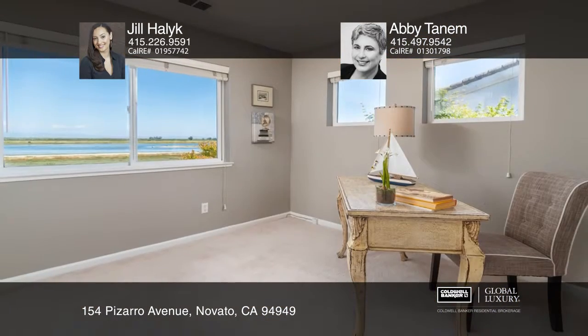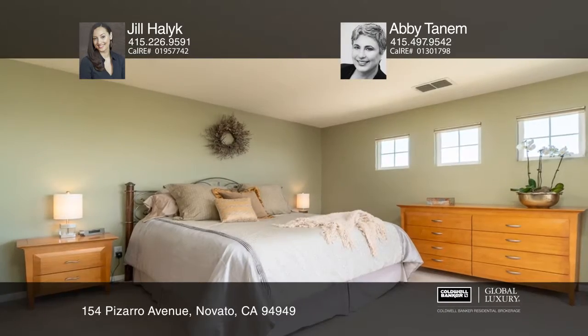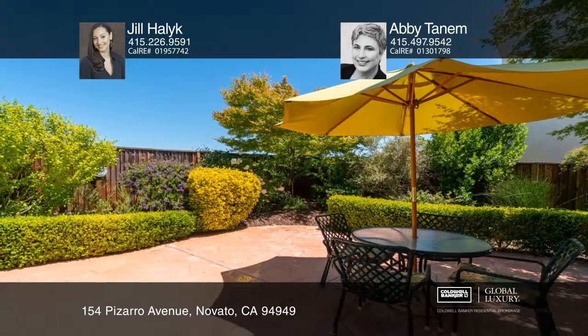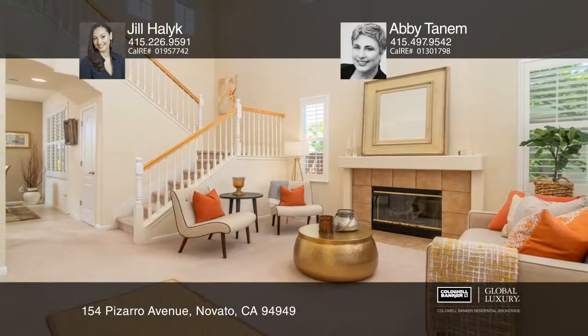This expansive four-bedroom, two-and-one-half bathroom floor plan features a separate great room and family room. Enjoy the indoor-outdoor flow into a beautiful flagstone patio. See it today with Jill Halleck and Abby Tanum.